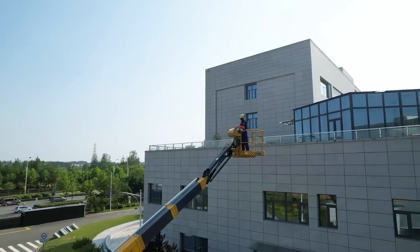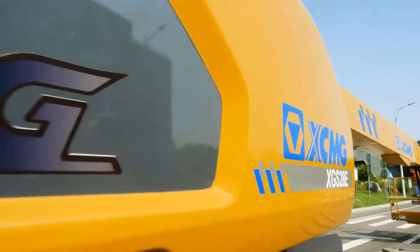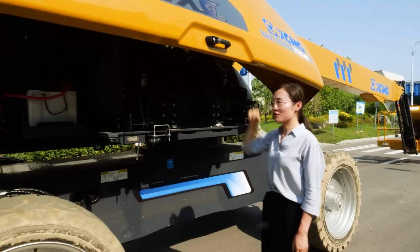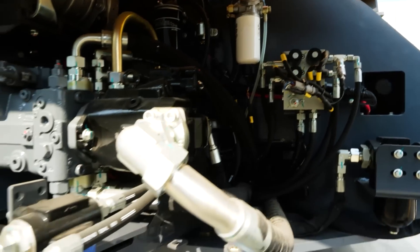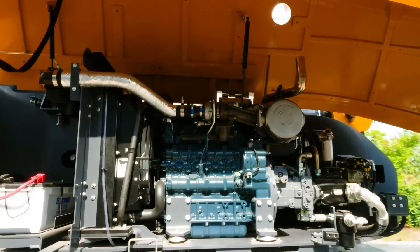The multi-load envelope control technology can monitor the load data in real time. The Vata electronically controlled engine is economic, environment friendly, reliable, and safe, and can meet Euro 5 emission standards.